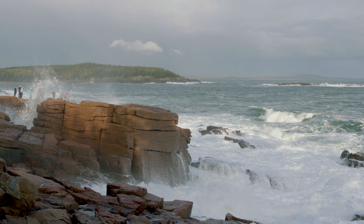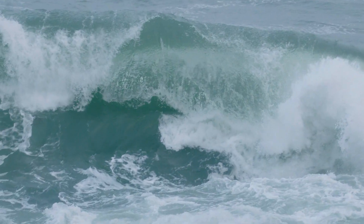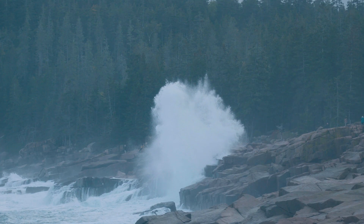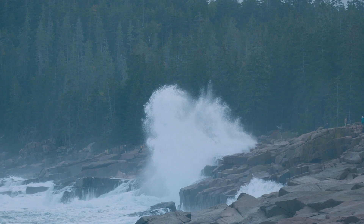It's a really spectacular show put on by nature. The waves that are that big, you can just feel them in your soul. You just feel like you're part of the ocean and you're part of the land at the same time.